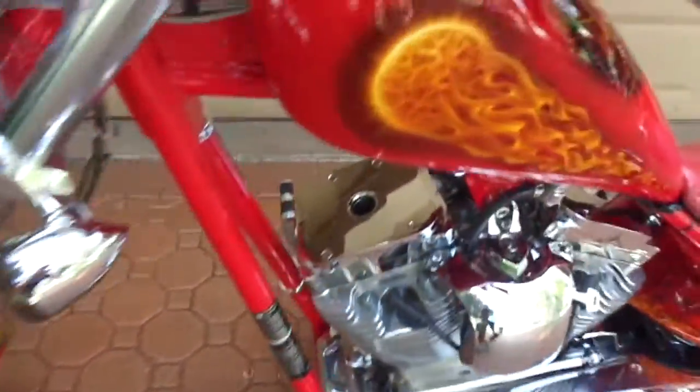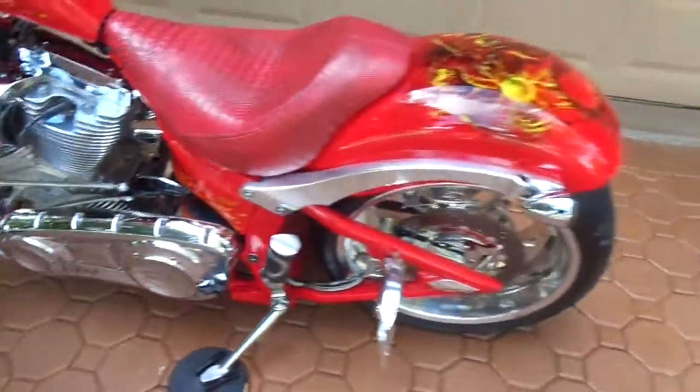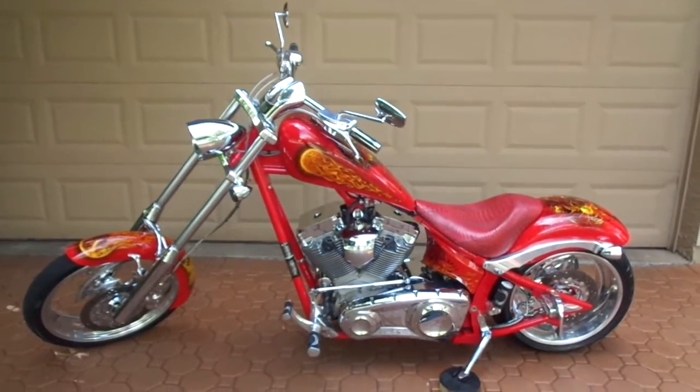This is something very, very special. Big Dog motorcycles are just the best — the S&S motor, the Baker six-speed transmission, the P&M brakes, all the cool wheels. And what makes this one so special, folks? Ain't nobody in the world has got one like this. This is a cool Fireball Whiskey commemorative bike and it is awesome. So thank you, God bless you, give me a call. Happy riding. Bye-bye.